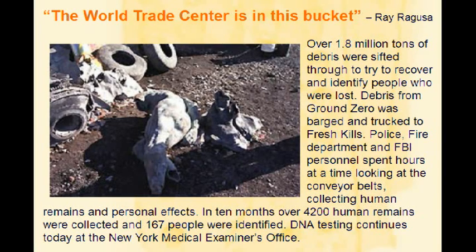As an equipment operator, it's basically the same — a bucket of one thing, a bucket of another, a blade of one thing and another. But every now and then I would really say to myself, this is the World Trade Center I have in this bucket. Maybe I didn't think about it all the time, but it always popped back in now and then.